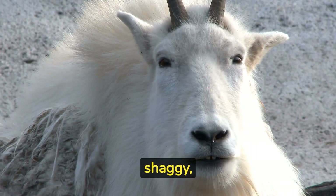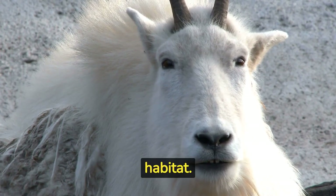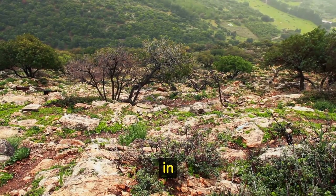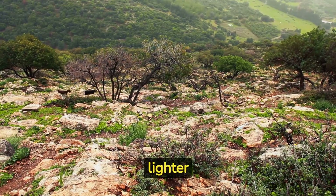Mountain goats have a shaggy, white coat that helps them blend in with the snow and rocks in their habitat. They molt their winter coats in the spring, shedding the long, shaggy hair to reveal a shorter and lighter summer coat.